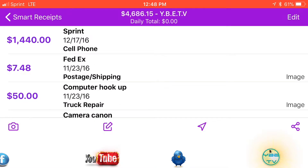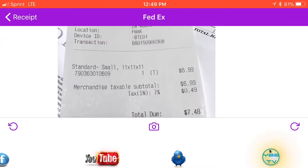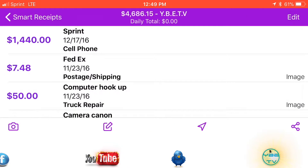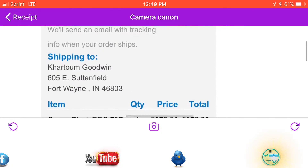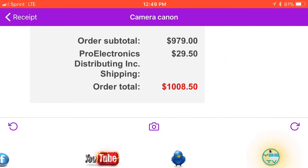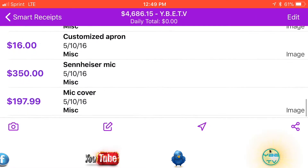So we got the cell phone, we have FedEx postage. When you get a receipt from somewhere and you know it's going to be tax deductible, you're going to put in what it is — it's postage, FedEx — and you take an image. We have $7.48 charged. We got the computer hookup, we got a Canon camera. The Canon camera that I use, I paid $1,008.50. It ships out to me — the total order was $1,008.50. So you got all of these things and I got all of these images to go with it.